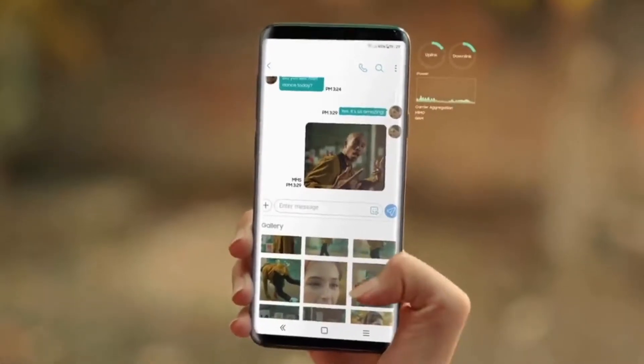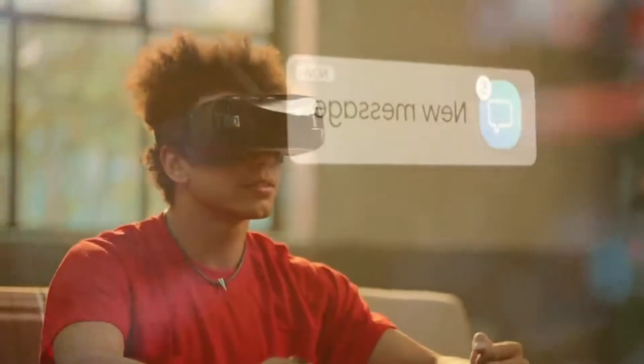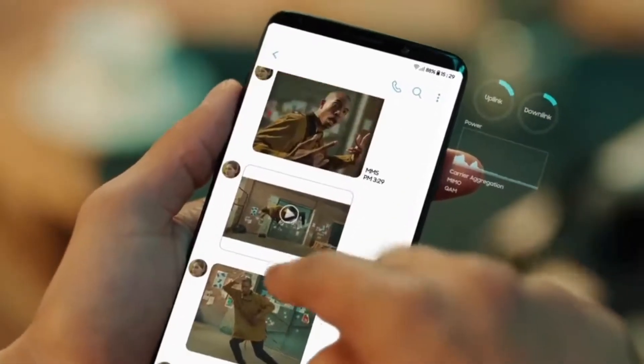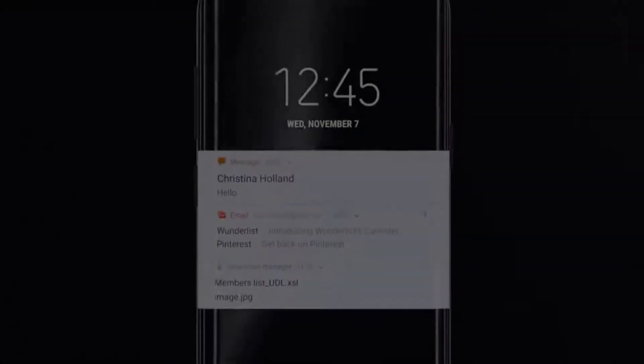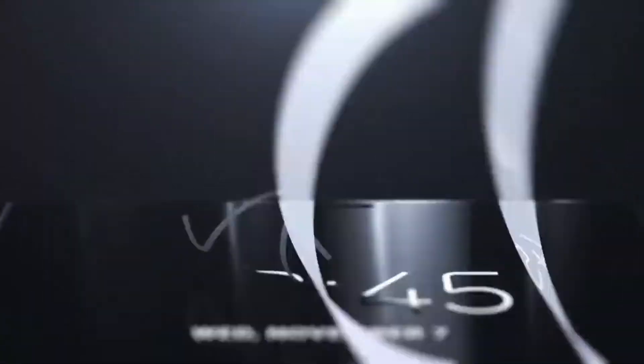The in-display fingerprint sensor Samsung is using in the Galaxy S10 will be an ultrasonic one — something no other Android device has. Also, very few competitors will be able to deliver all of these technologies in a single phone.